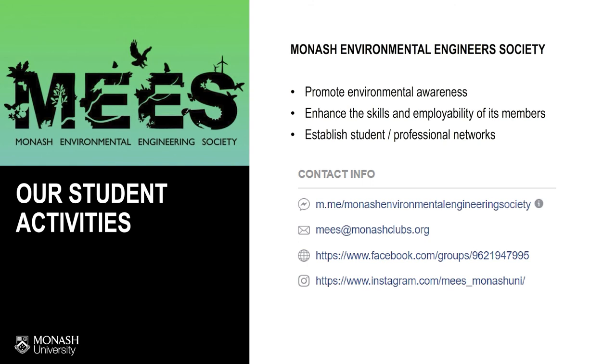One thing I would like to highlight is our student society. Monash Environmental Engineering Society is very active and provides a strong support system as students navigate study, daily life, and career development. Here concludes the introduction to environmental engineering. Thank you for joining us. We look forward to seeing you on campus.